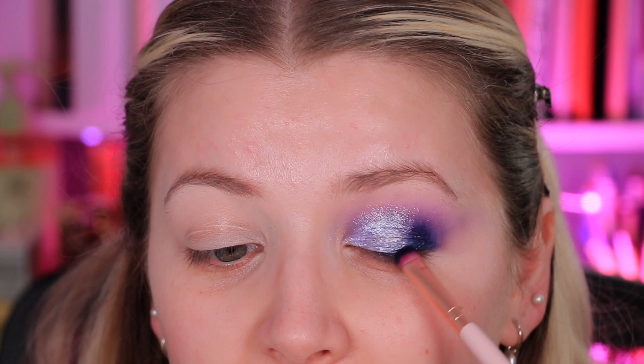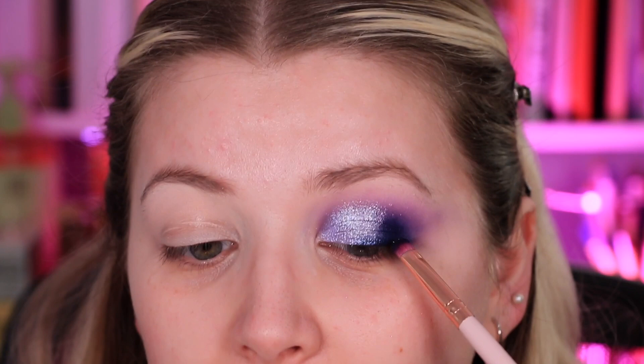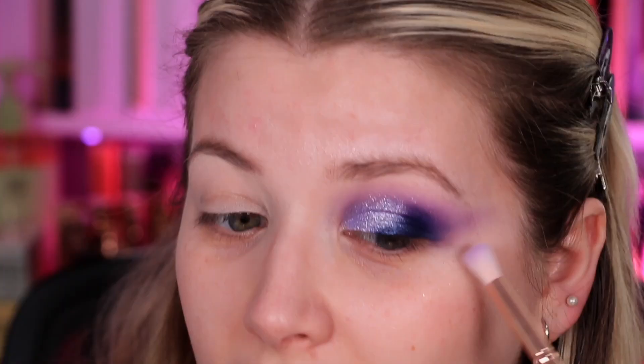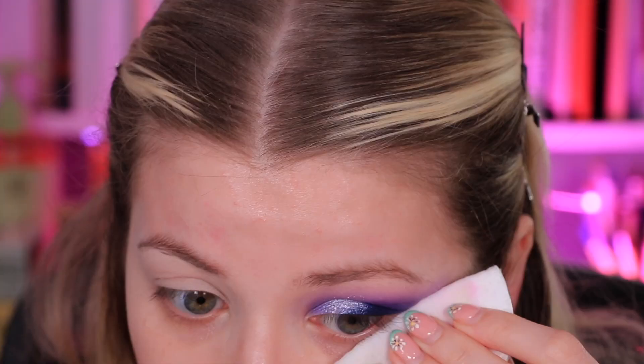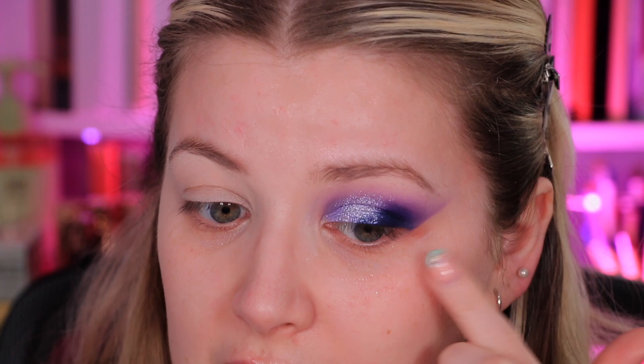I've actually very slightly changed the shape of the eye and just ever so slightly winged it out a little bit. Sometimes if I do a rounded eye it makes my eye kind of drop and look a bit sagging, just because of the shape of my eye. Before I put the rest of my face on, I'm going to try the lip oil so I can get my lips nice and plump whilst I'm doing the rest of my makeup.